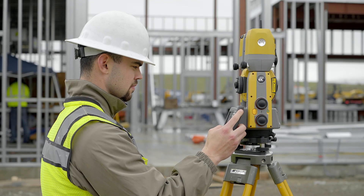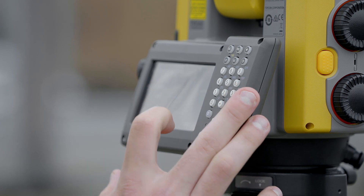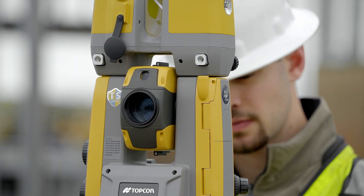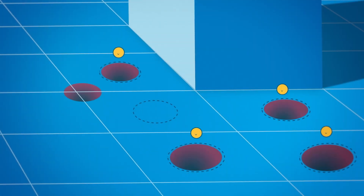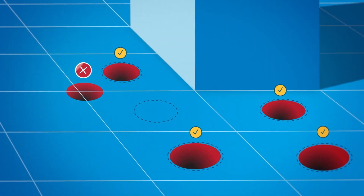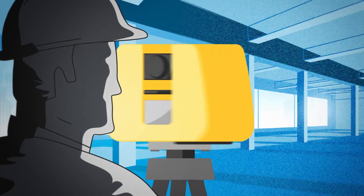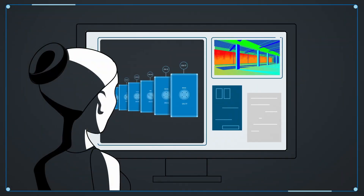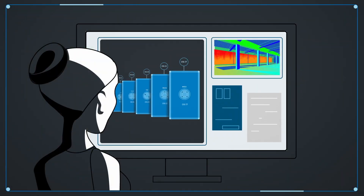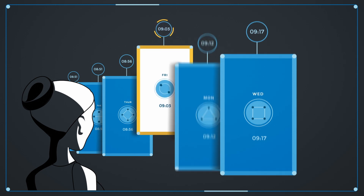Bringing designs to life on a modern job site requires more precision and communication than ever before. Work in the real world can sometimes differ from the original plans, even with access to BIM data and 3D models. Laser scanners are invaluable in these situations because they allow contractors to record progress and compare data to the original model. If a discrepancy arises, the contractor can simply reference historical scans and identify the issue.